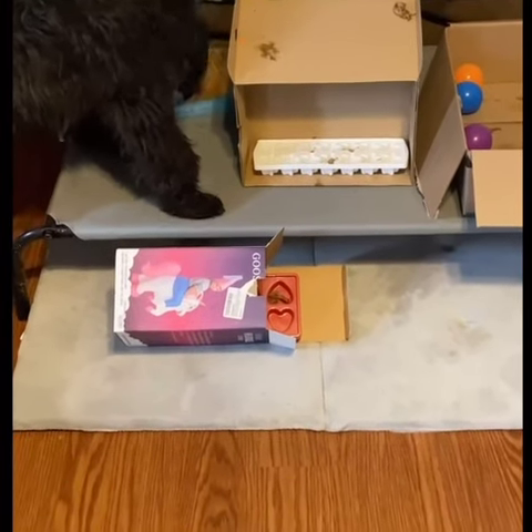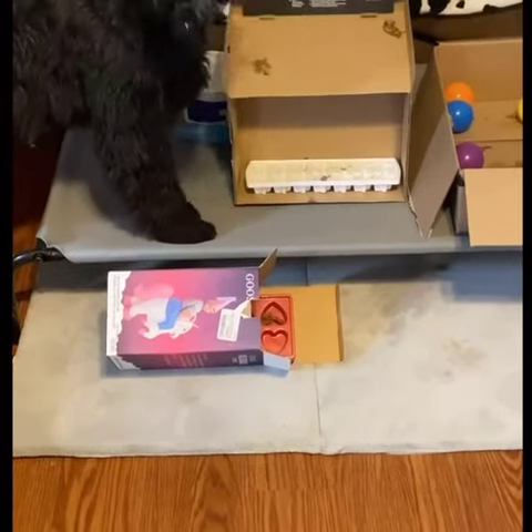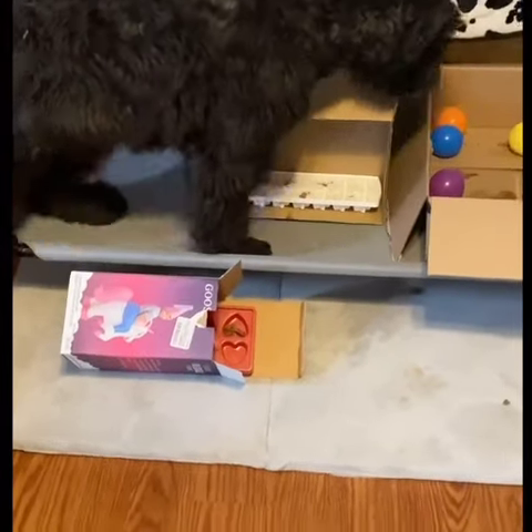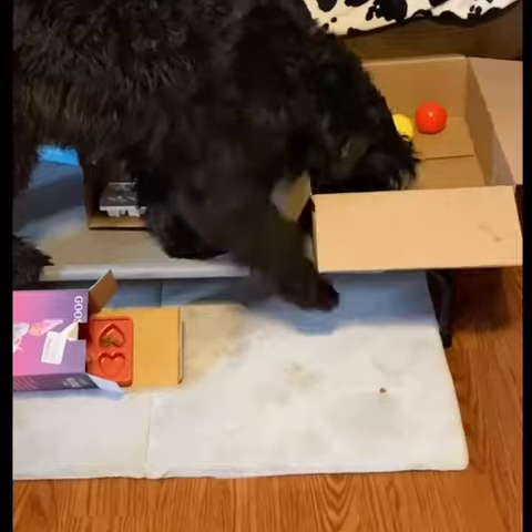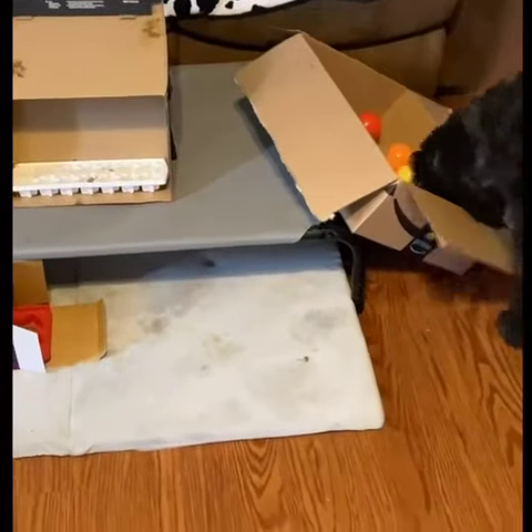She's able to move those around. She's really enjoying this enrichment because she's able to use her brain and her nose, and also be rewarded with some really yummy treats. It kept her entertained for a long time and she really enjoyed it.